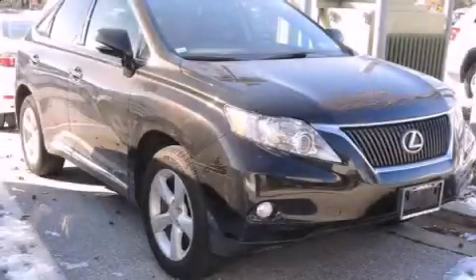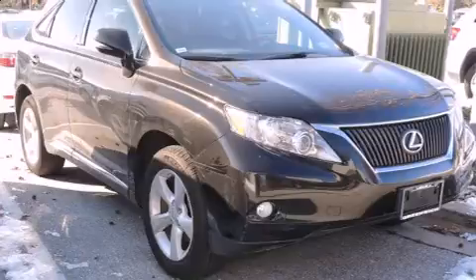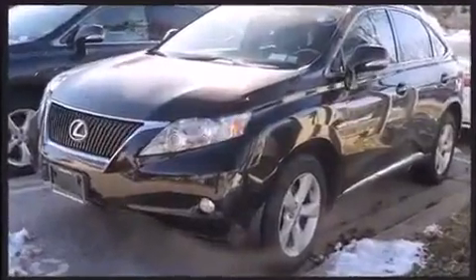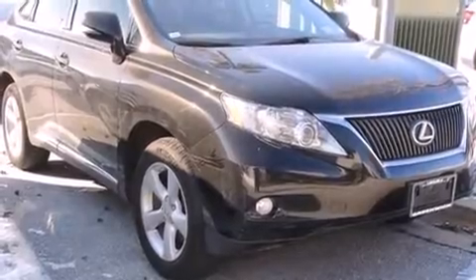Get excited about the 2011 Lexus RX 350. With just over 40,000 miles on the odometer, this four-door sport utility vehicle prioritizes comfort, safety, and convenience. A 3.5-liter V6 engine pairs with a sophisticated six-speed automatic transmission, and all-wheel drive keeps this model firmly attached to the road surface.